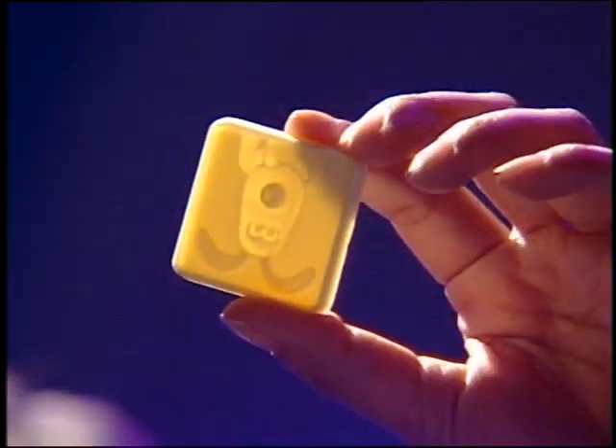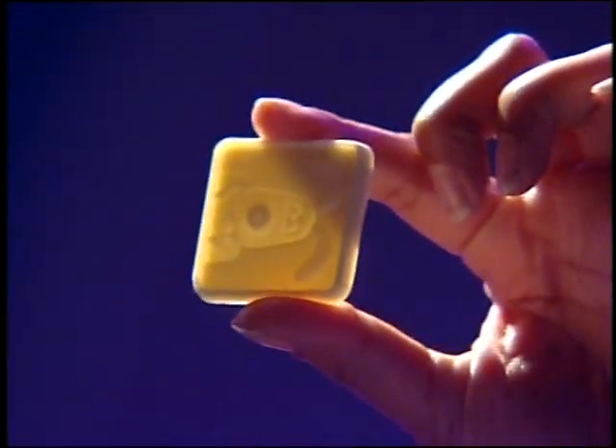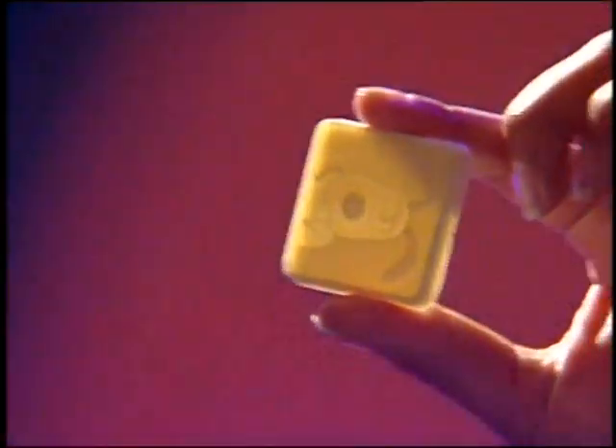Everyone here is wearing their red noses, and get this - this year each red nose comes with a chocolate surprise, like this one. Look at that, it kind of glows in the dark. Oh, it's upside down, silly me. There we go - there's Grommet! Anyway, they're very impressive, so we sent our Zoe on a sweet-toothed mission to find out more.